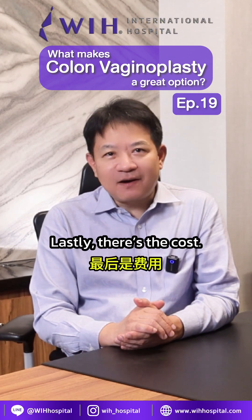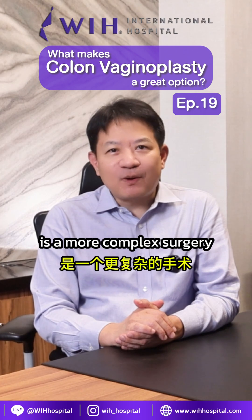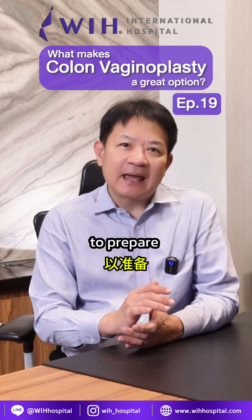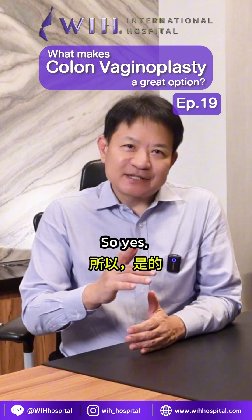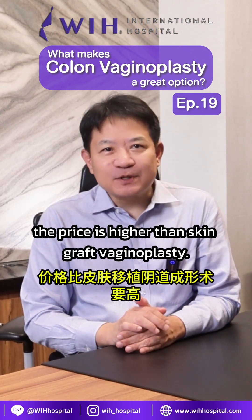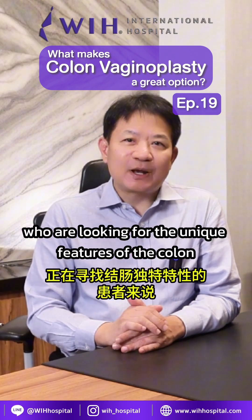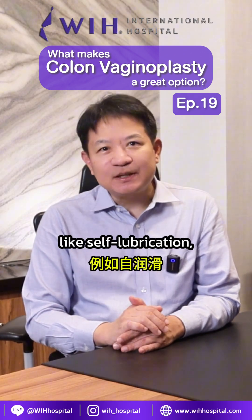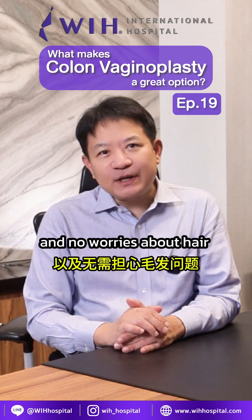Lastly, there's the cost. Colon vaginoplasty is a more complex surgery because it involves operating inside the abdomen to prepare and reposition the colon. So yes, the price is higher than skin graft vaginoplasty. But for patients who are looking for the unique features of the colon — like self-lubrication, soft durable lining, and no worries about hair — colon vaginoplasty is absolutely worth the investment.